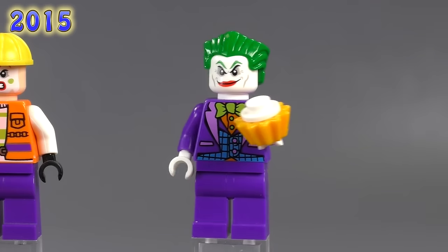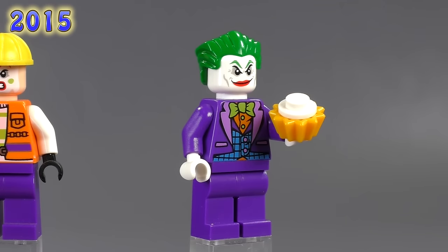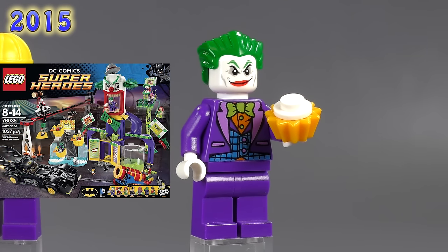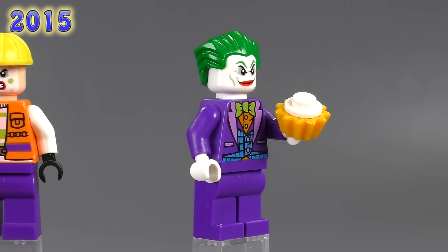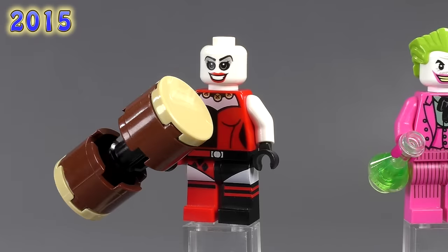Here is a Joker with the blue vest who also has a dual-sided expression — just a different combination of previously seen parts that never came together in this configuration before. He came from the Jokerland set in 2015, the very first 2015 fig. I haven't bothered to get a cream pie piece, so I used a little cupcake instead.